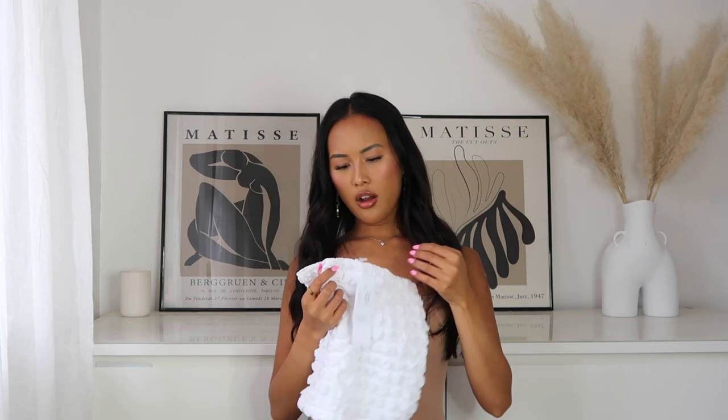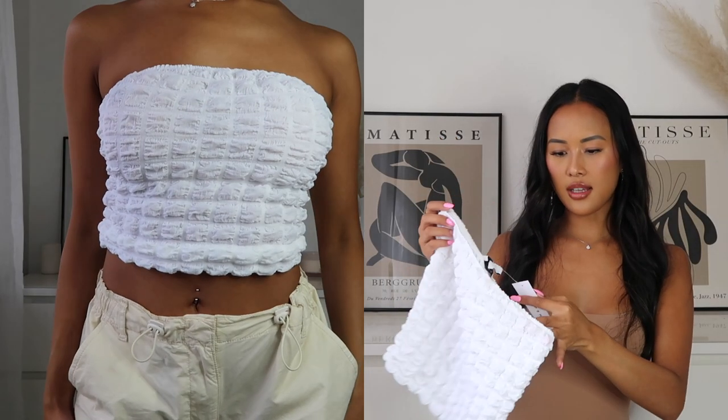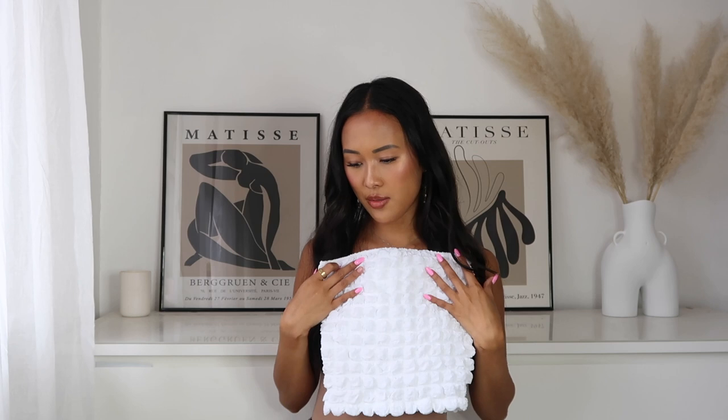Next I've got this short condo-style white crop top — it would literally just go with everything. It's in this sort of bubble material; I'm not sure what this material is called but I think it's really on-trend at the moment. I got this in a size extra small, it's around the twenty-pound mark on ASOS. I'd literally just wear this with the camo cargos — I think that'll go really nicely.